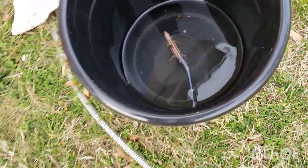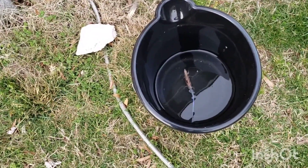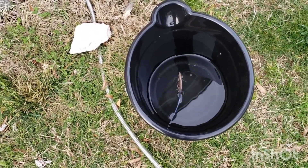I guess they decided they wanted to go for a swim. The bucket was sitting up in between the two blocks here. I don't know how he was planning on getting out, but every time I try to pour him out he tries to swim the other way.